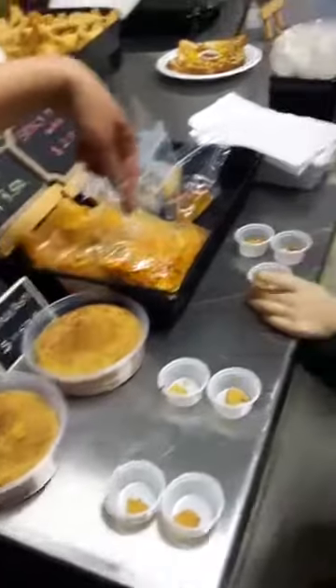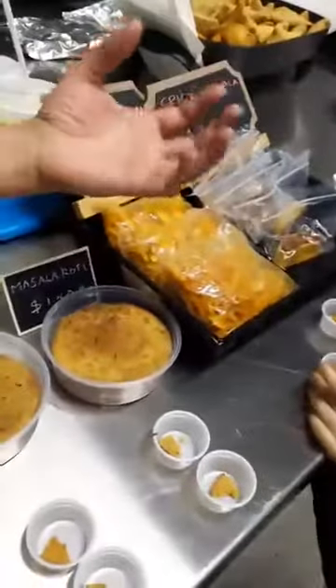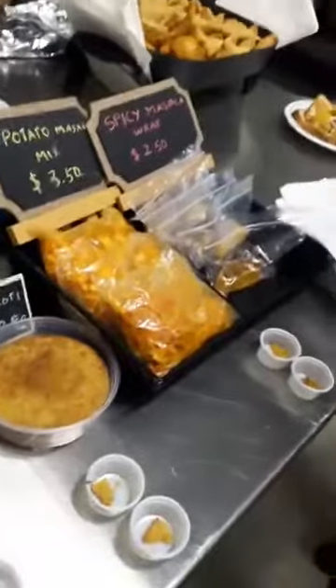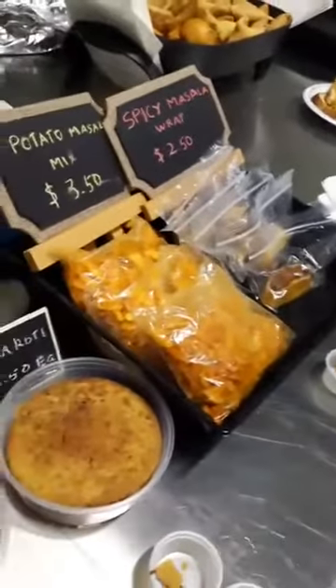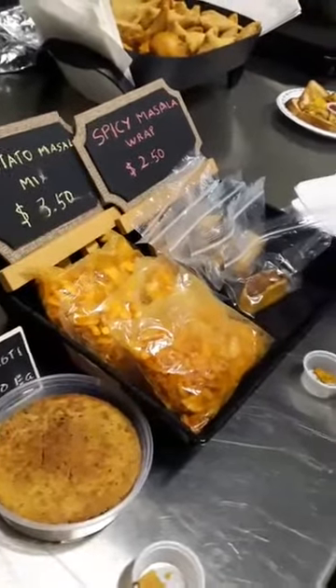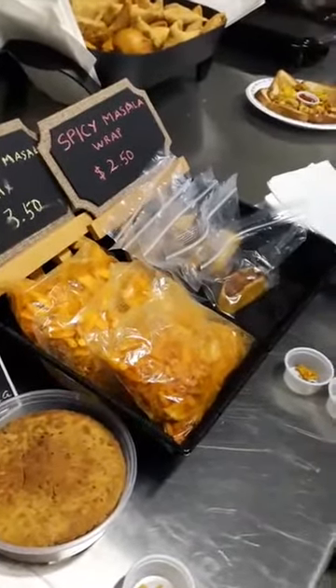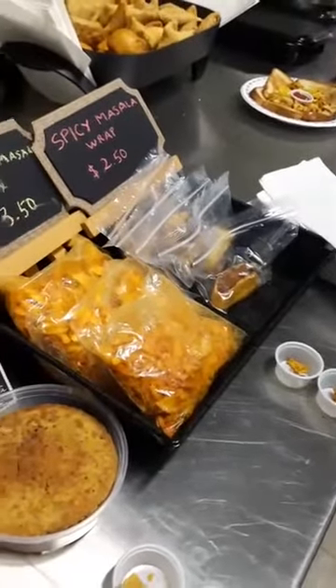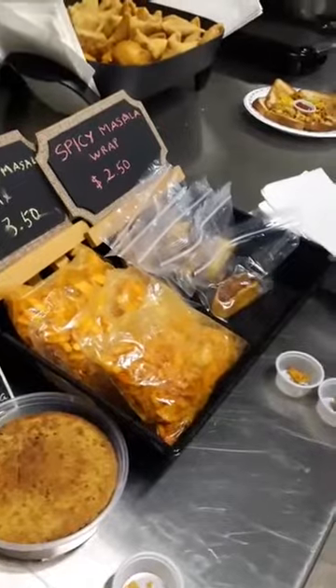And here we have an Indian version of a potato masala mix. It has potato and also what we call chana dal. Chana dal is like a chickpea dal — not a whole chickpea, but a split chickpea dal.